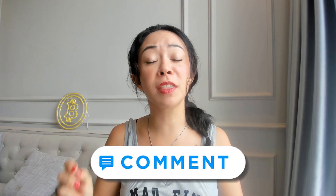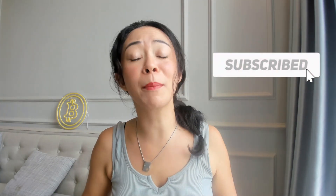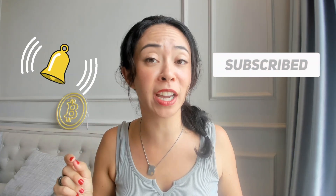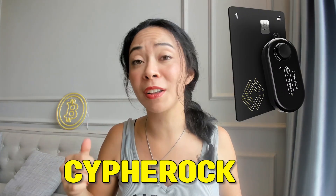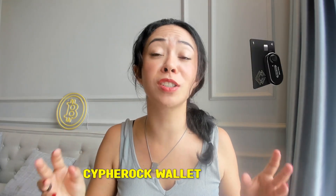An interview with one of the co-founders of Cypherock is coming up, so if you have any questions after this video, share them in the comments below. The reviewer will add questions to the interview. Don't forget to subscribe and hit the notification bell so you won't miss future videos about Cypherock, the interview, setup guides, and how to use the Cypherock wallet.